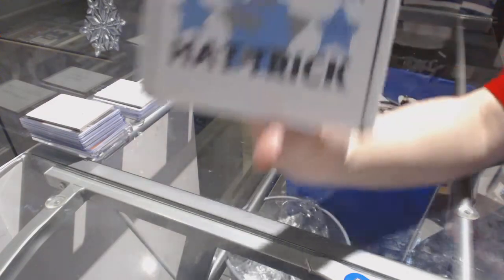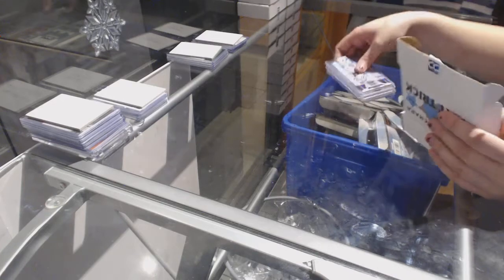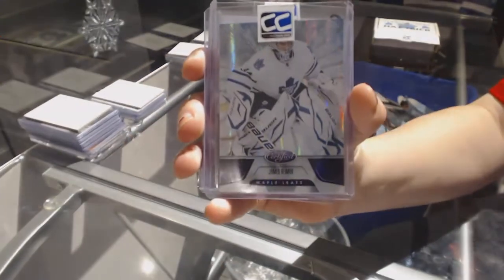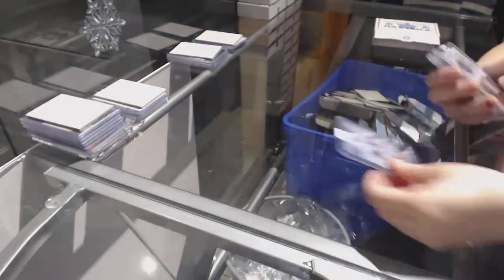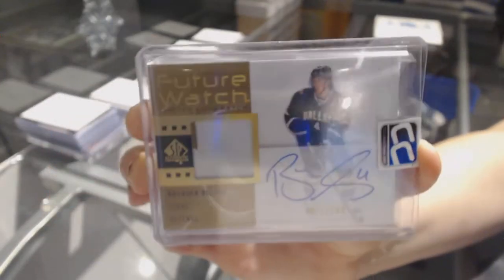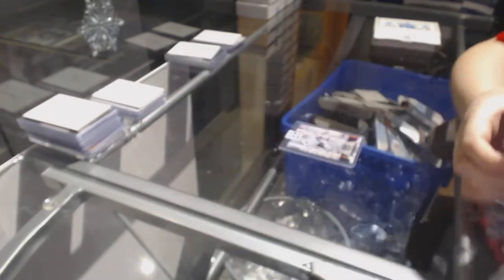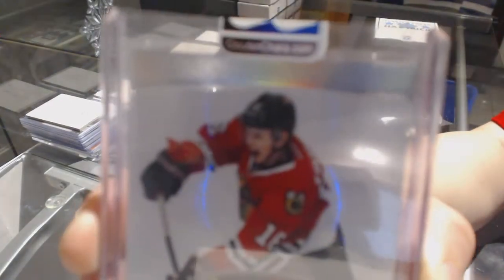On to box 22 for Takumi 3000. We've got a purple base number to 10 of James Reimer from Certified. And a 3-Color Dominion Base Patch number to 10 of Marcus Kruger.